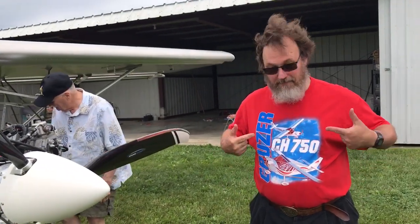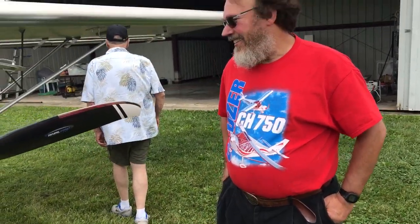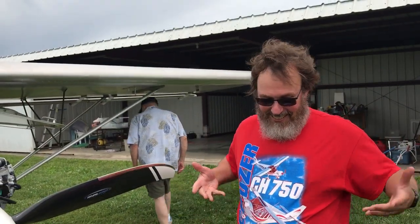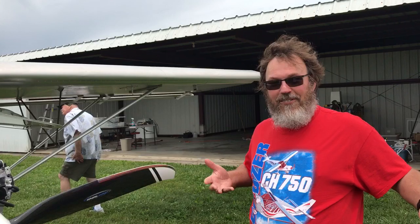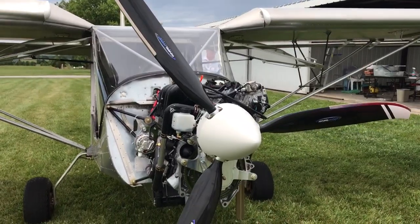We have another visitor today. His name is Steve Bray from Garfield, Arkansas, and he's building a 750 cruiser. He's wearing a Viking t-shirt — the only one he's got.